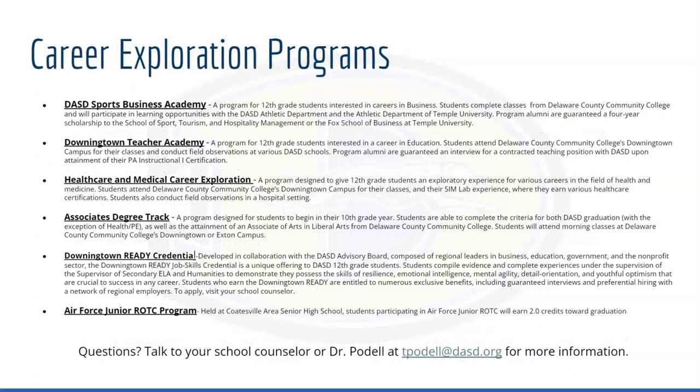We also have several career exploration programs available: DASD Sports Business Academy, Downingtown Teacher Academy, Healthcare and Medical Career Exploration, an associate's degree track that you start in your 10th grade year, Downingtown Reading credential, and the Air Force Junior ROTC program held over at Coatesville Area School District. You can contact Dr. Podell at tpodell@dasd.org for more information about these career exploration programs.